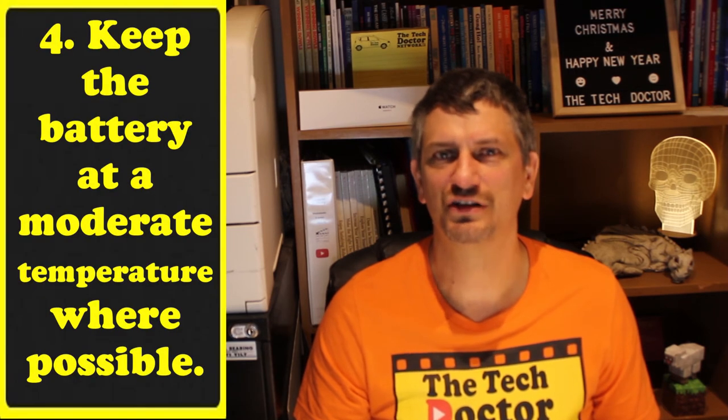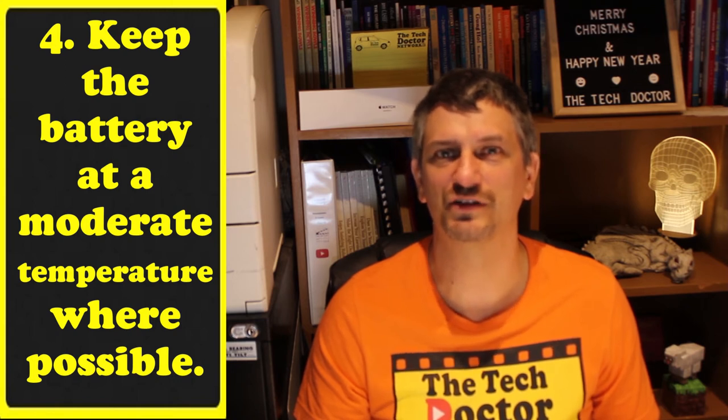Tip four: temperature. Lithium-ion batteries, just like me, like about 25 degrees Celsius, but they really don't like the extremes, especially when charging. Try and make sure your batteries stay above 0 degrees Celsius and under 40 degrees Celsius.